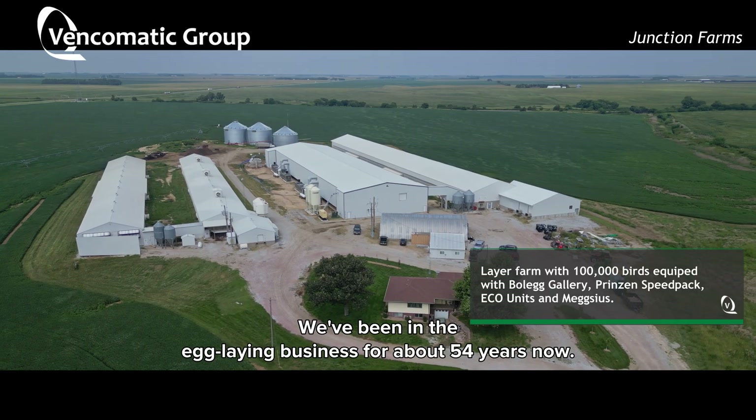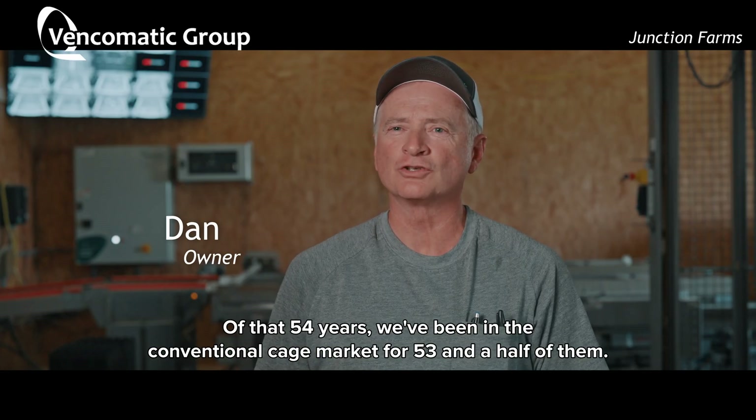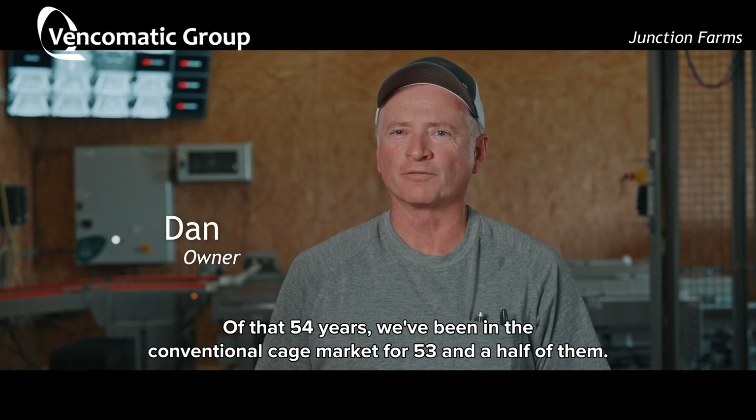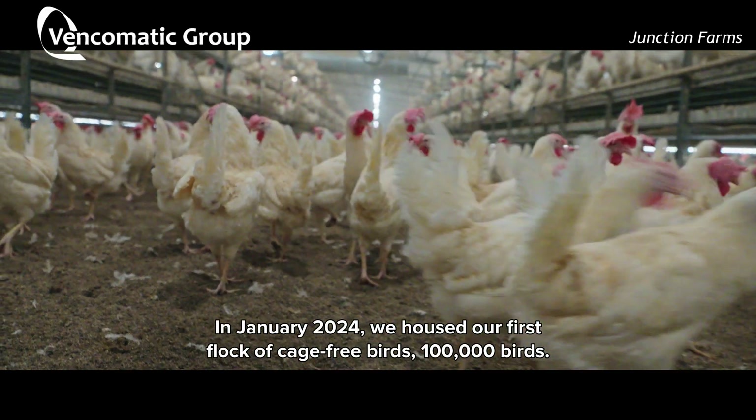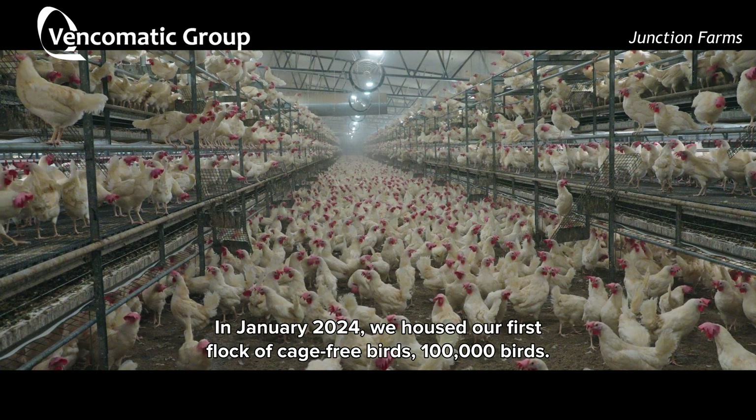We've been in the egg laying business for about 54 years now. Of that 54 years, we've been in the conventional cage market for 53 and a half of them. In January we housed our first flock of cage-free birds — 100,000 birds.